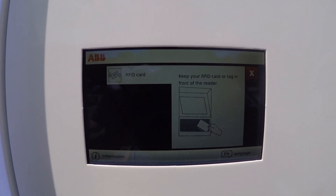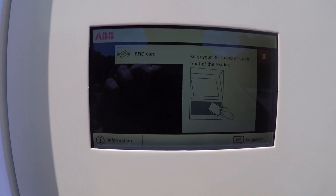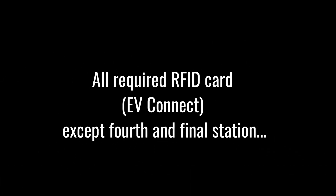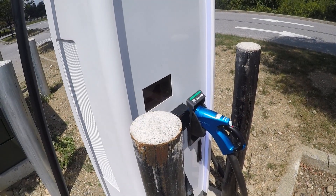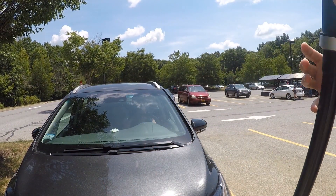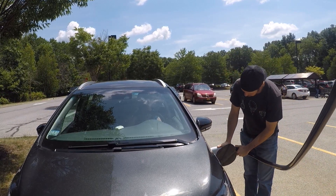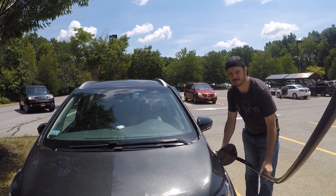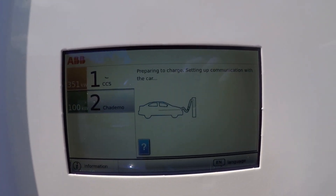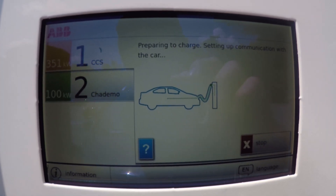Let's start it up. RFID — we don't have an RFID. The person who successfully charged said they did so on this one. The other one wanted an RFID card; this one seems to be going. Same 351kW power listing — off it goes.